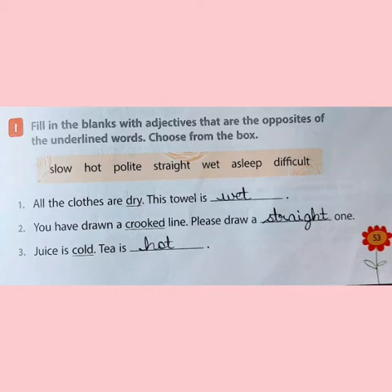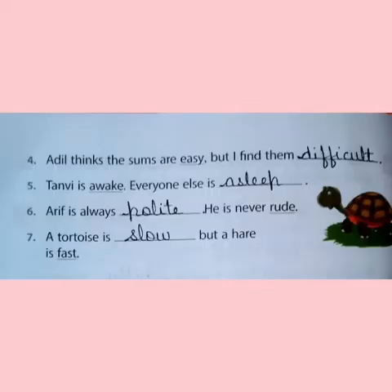Then the second: you have drawn a crooked line. What is the opposite of crooked? It is straight. Please draw a straight one. The third: juice is cold. The opposite of cold is hot. Then the fourth sentence: Adil thinks the sums are easy. What is the opposite of easy? It is difficult. But I find them difficult.